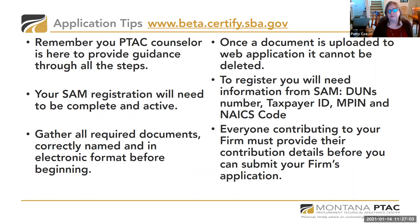Everyone in your firm must provide their contribution details before you can submit your application. Being really organized and thoughtful about the process is important. Carefully read through the information available on the certify SBA website. PTAC counselors will provide handouts and information about what to gather, how to prepare, and how to understand the financial information you'll need for the EDWOSB application process.